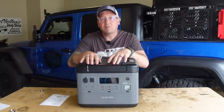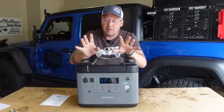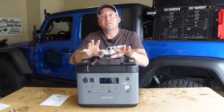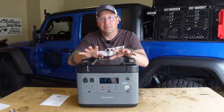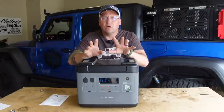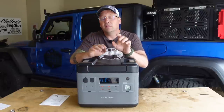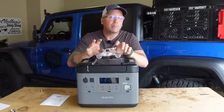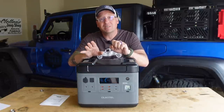What's up, everyone? I'm Matt with Ozark Overland Adventures, and this is a power station that I have been really excited about sharing with you ever since I got it, because this thing is the fastest charging power station I have ever seen. It is the Ocotel P2001. It is a 2,000 watt-hour power station with a 2,000 watt inverter, 4,000 watts peak.